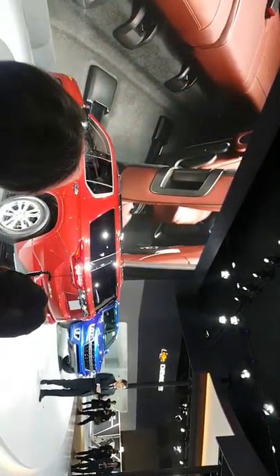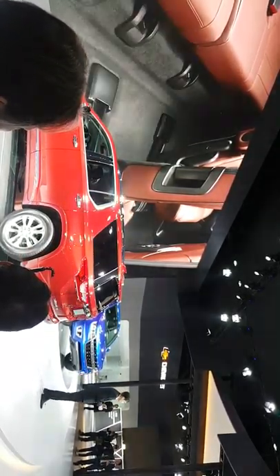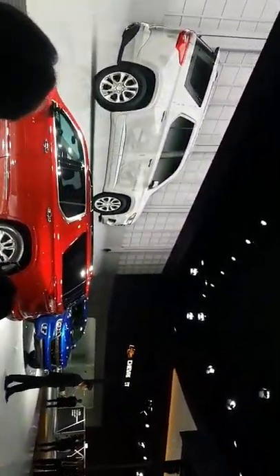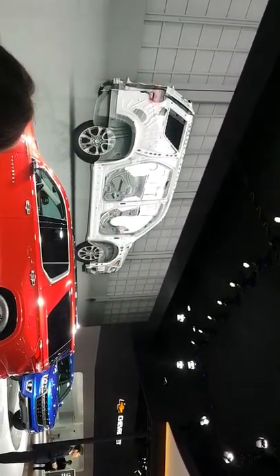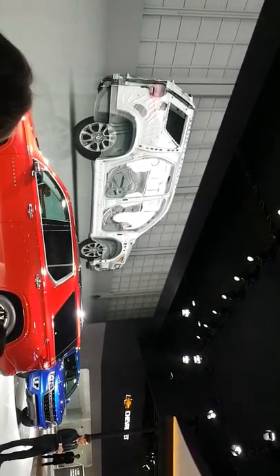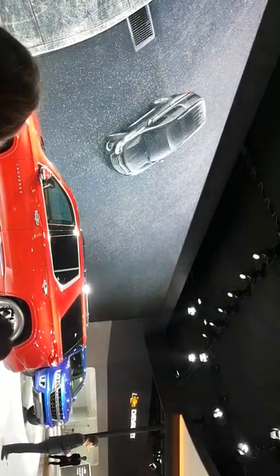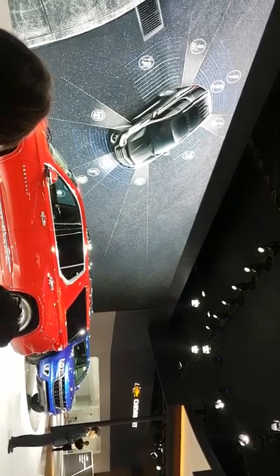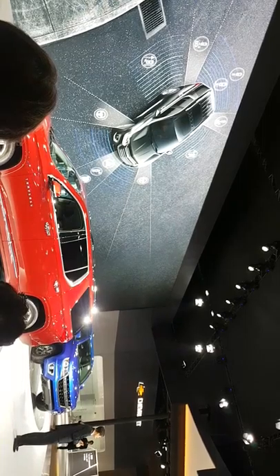The Traverse is equipped with two comfortable Smart Slide Captain Seats in the second row. It also comes with seven airbags, including first-row advanced airbags and the industry-first front-center side airbag. In addition, many active safety features come standard on the Traverse, such as surround vision, a rear camera mirror, and rear seat reminder.